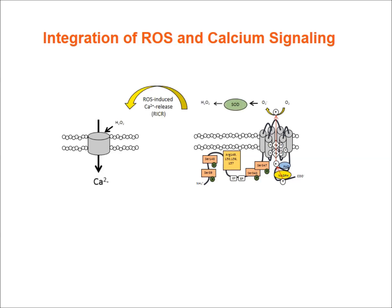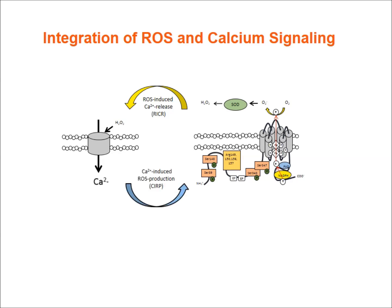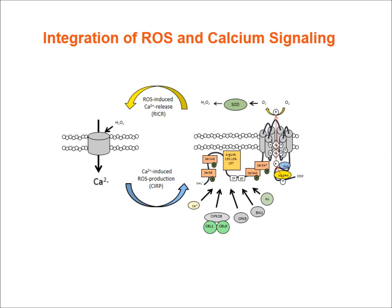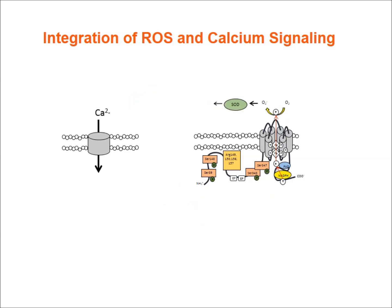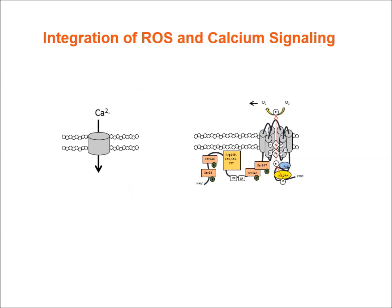There is a very tight integration of calcium and ROS signaling in plant cells. Production of ROS by RBOH enzymes is highly regulated by calcium, and elevated ROS levels can cause the opening of calcium channels and generation of calcium signals. Conversely, changes in calcium levels can trigger ROS production — creating a circular feedback loop by which these two pathways integrate.